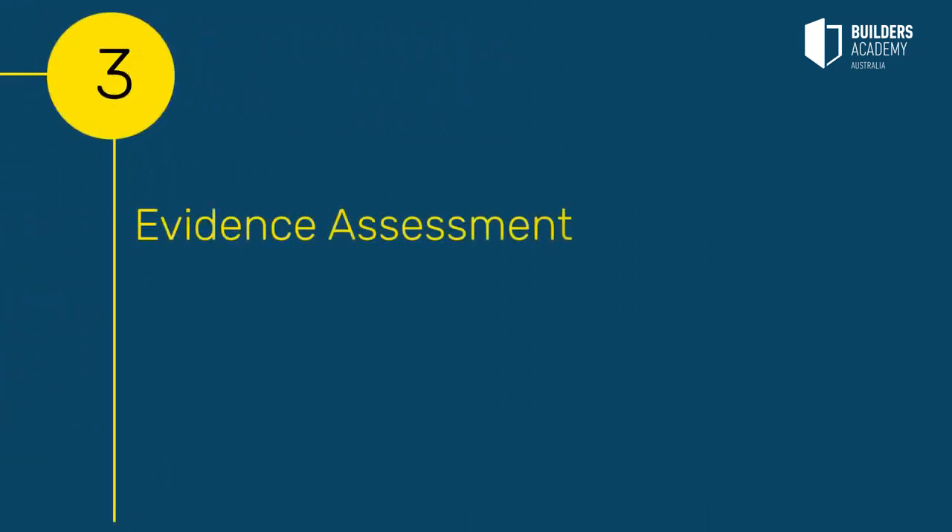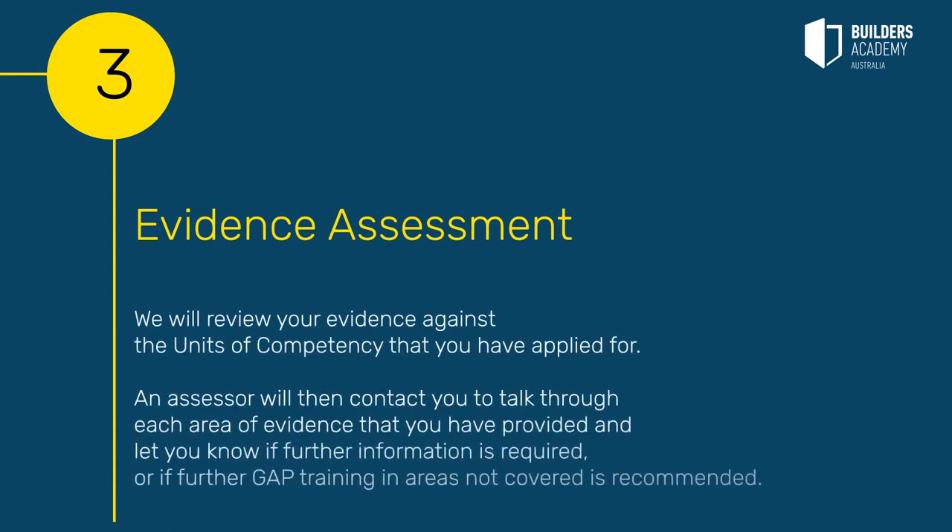Step 3: Evidence assessment. We will review your evidence against the units of competency that you have applied for. An assessor will then contact you to talk through each area of evidence that you have provided, and let you know if further information is required or if further GAP training in areas not covered is recommended.